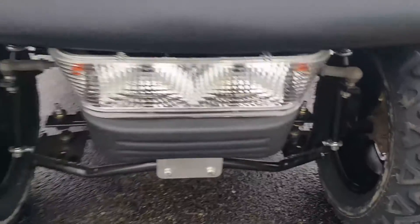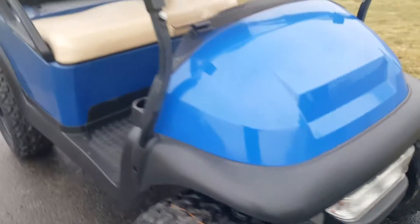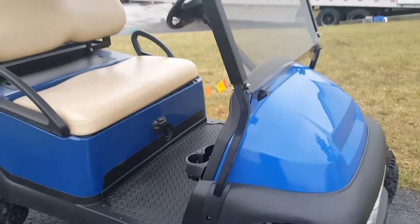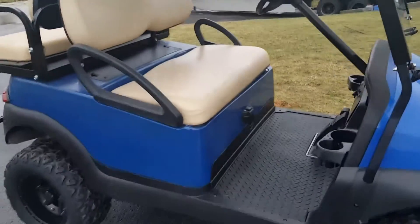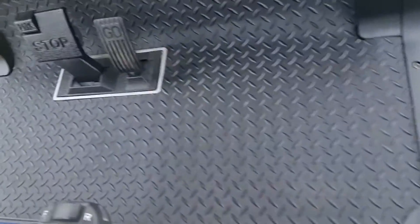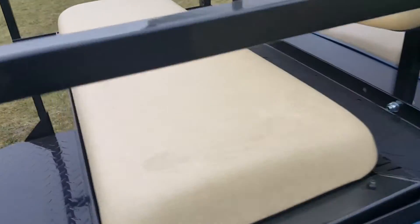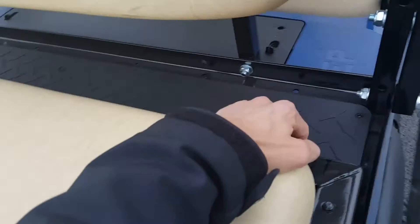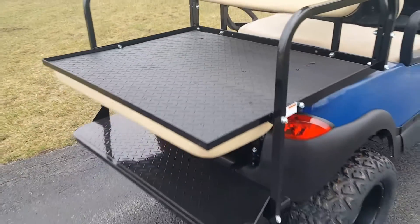As you can see here in the video, we can also add a street legal light package to all the golf carts that we sell here at saferwholesale.com. We can add the radio and the rear flip seat. It's got the diamond plate floor mats, and we can flip the rear seat right over, turning it into a utility bed within one second.